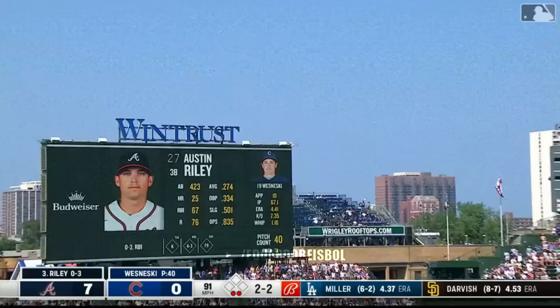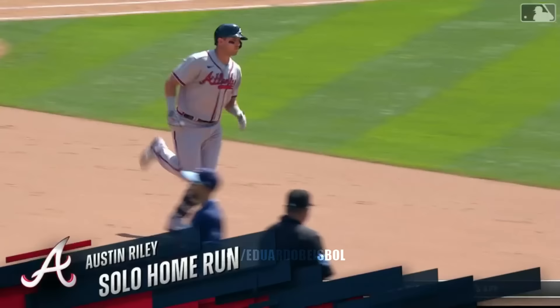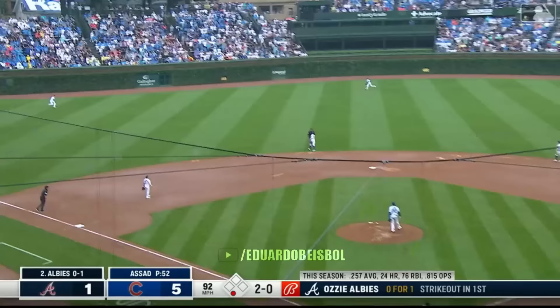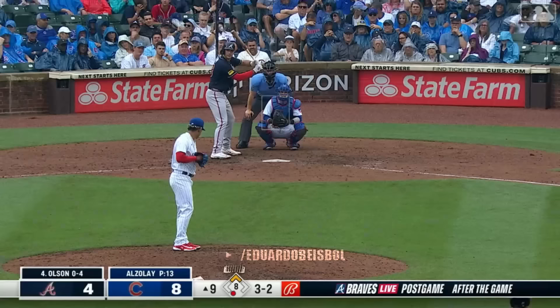Austin Riley tattoos this to left center and into the bleachers. Atlanta with an eight to nothing lead in game one of the series. Out to left center off the bat of Ozzie Albies — and that thing gets out of here, into the front row of the bleachers. It's five to two.